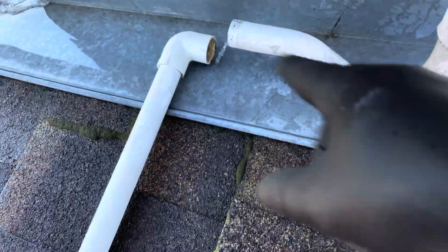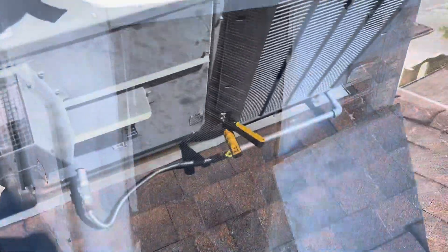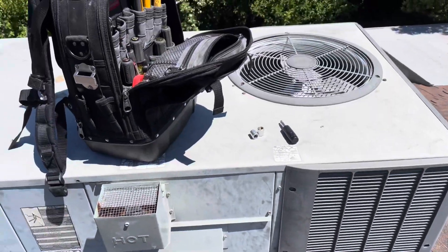Looks like they got a new ECM motor. Let's finish cleaning this guy. I'm just going to hook this back up because I don't want water going all over their roof. She does look a lot better than she was — got all that crap out of there, cleaned the pan and the drain, and got the coil all sprayed. Now let me show you the pressures.